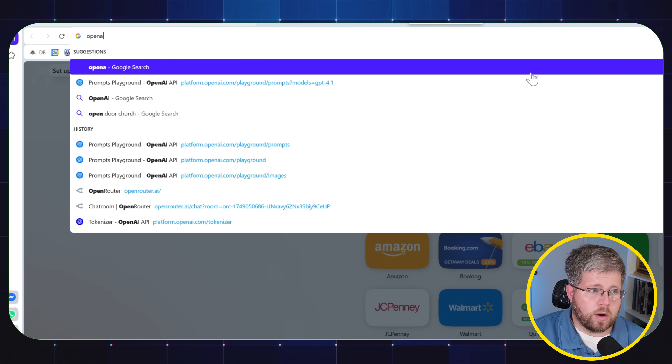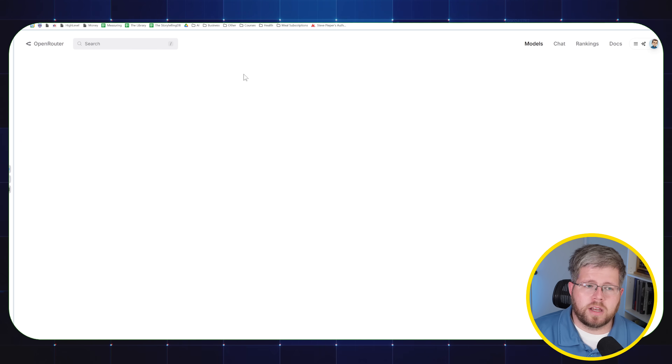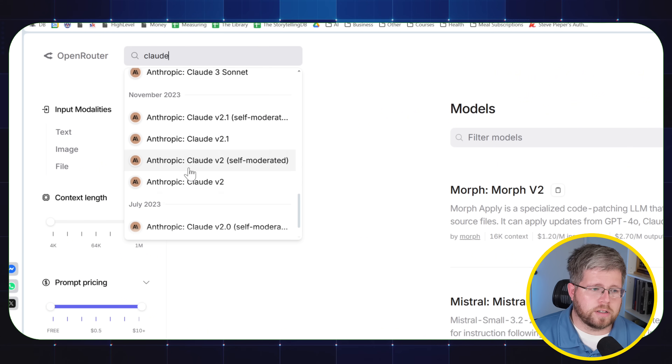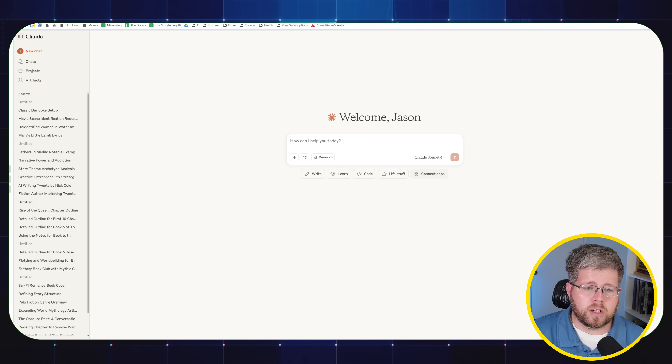Additionally, if you go to OpenRouter.ai and you're just interested in the models, you can type in 'Claude' and get all of the Claude models there for the same price. If you're just interested in the models, you can access them in a variety of ways — you don't have to go through the Claude chatbot.